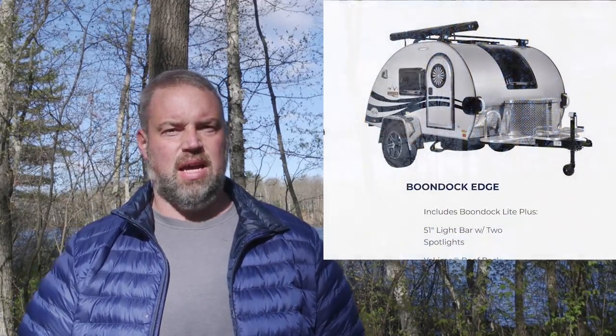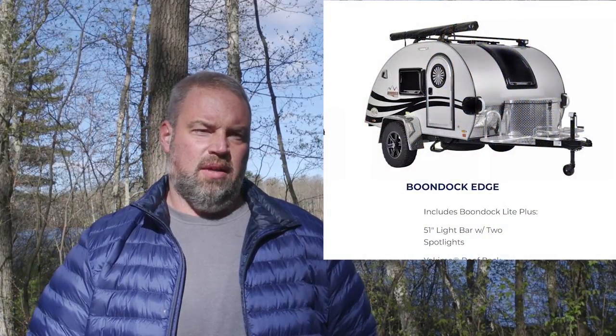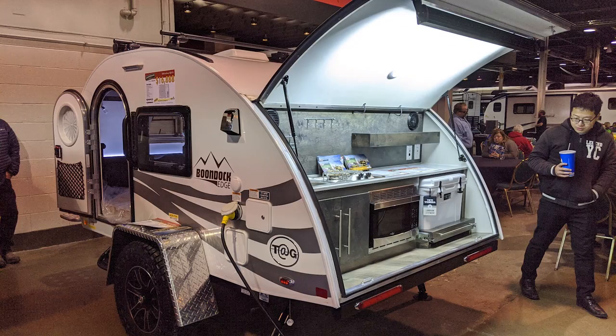Hey guys, welcome back to our channel. This week we're doing a review — and it's not just a gear review. We're reviewing our teardrop trailer: it's a 2020 NuCamp TAG XL Boondock version. It's the biggest, widest one of the TAG models they make. We bought it in February of 2020 at an RV show and got a pretty good deal — we paid right around $16,000; the list price at the time was about $22,000.